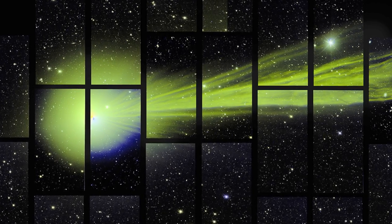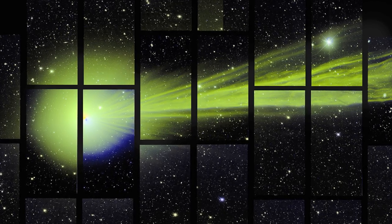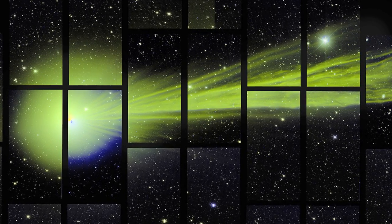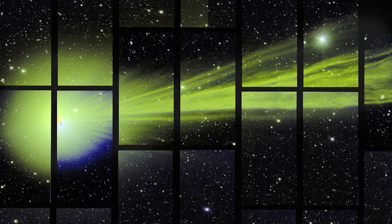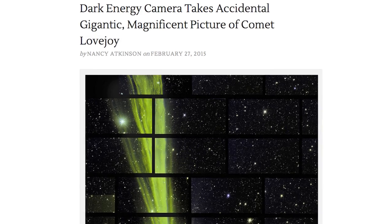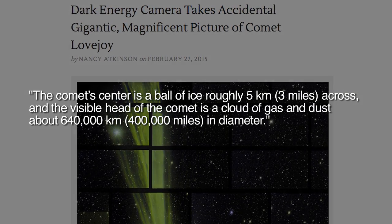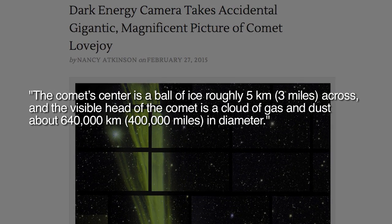Last week, scientists using the Dark Energy Camera fortuitously captured an image of another Lovejoy comet, C2014Q2, at its current distance of about 51 million miles from Earth. The Universe Today website reports on this image. The comet's center is a ball of ice roughly 5 kilometers across, and the visible head of the comet is a cloud of gas and dust about 640,000 kilometers in diameter.